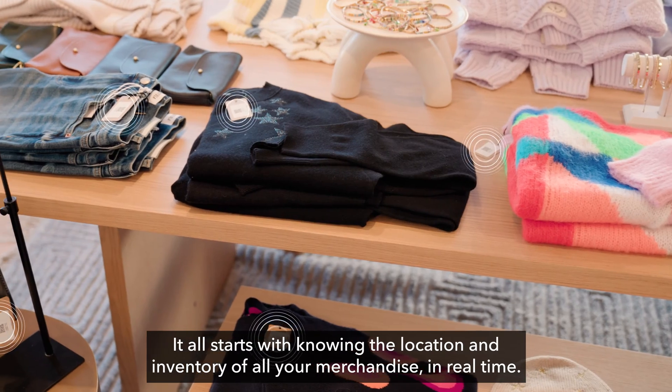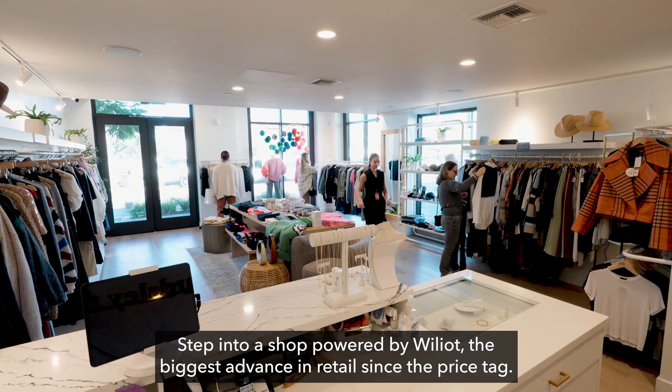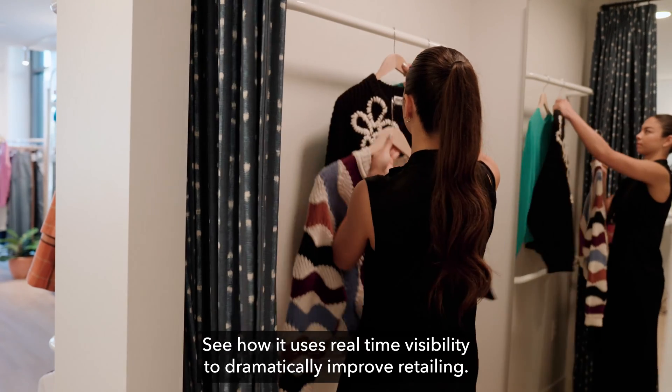It all starts with knowing the location and inventory of all your merchandise in real time. Step into a shop powered by Williat, the biggest advance in retail since the price tag. See how it uses real-time visibility to dramatically improve retailing.